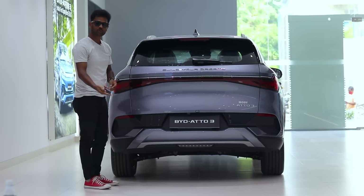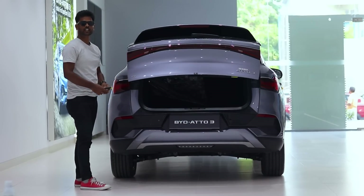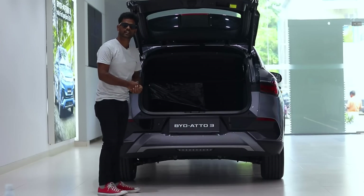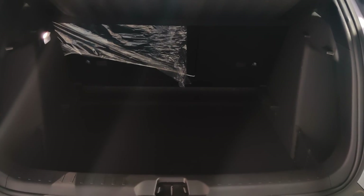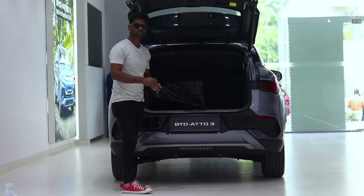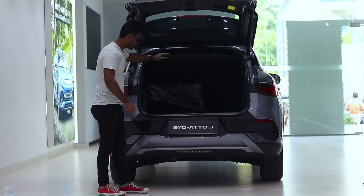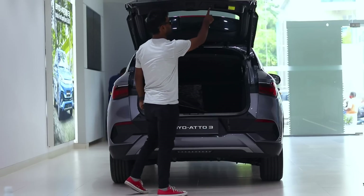Now we open the boot. The power tailgate can be pressed to open and close. We have 440 liters of boot space. The boot is split-folding and reasonably deep for easy access. The build quality is seriously amazing — the tailgate closes in one single touch.